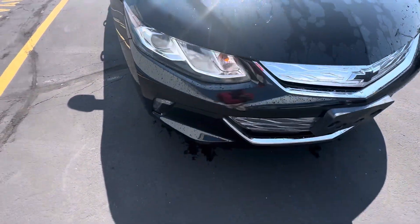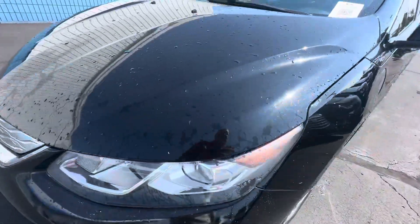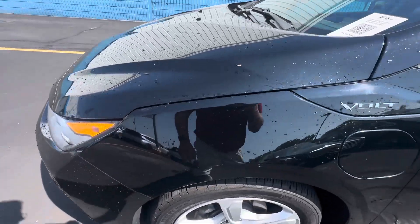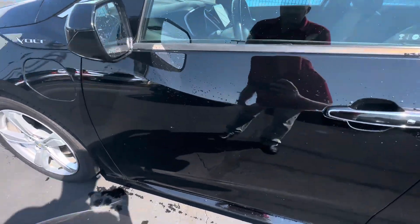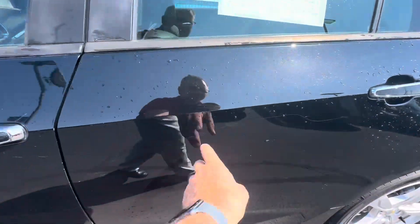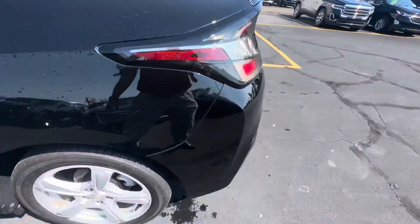Nothing too alarming on the front — maybe a little scuff mark right there. Just gave it a bath, so a couple of little minor scratches. It is black and it is used, so it does show up the imperfections a little bit more. A little bit there, a little bit around in here — nothing too alarming.